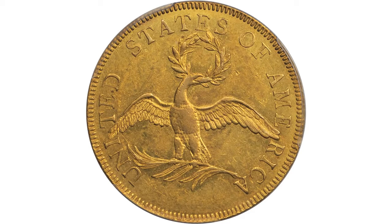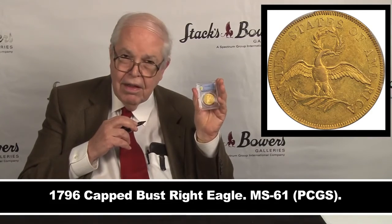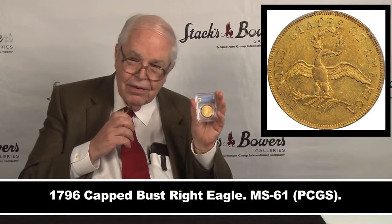Not many have survived, and of those that have, MS-61 is among the finer grades. Very nice for a typeset, very nice for a gold set, and nice for you to think about owning.